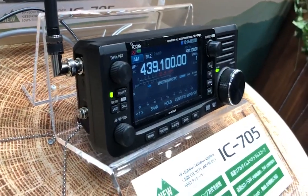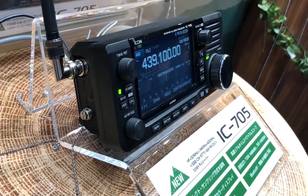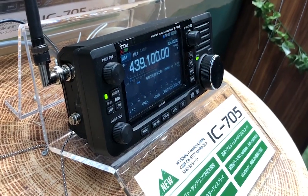D-Star, GPS, remote operation — did I say battery? A new mic — everything you would want.